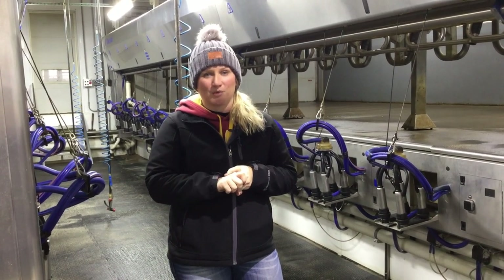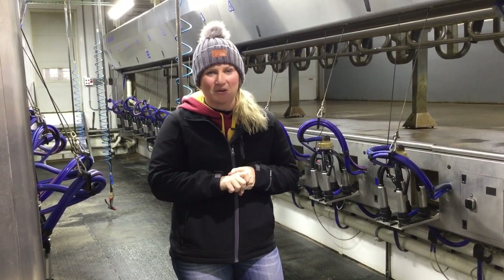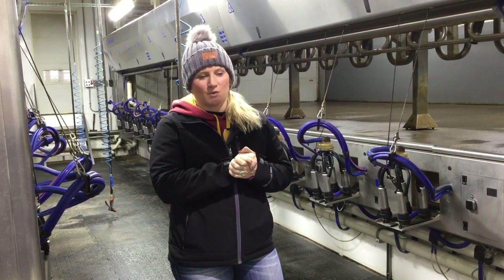That means this morning we were up at 3:30 in the morning. It gets to be a lot of short nights but we do enjoy what we do.